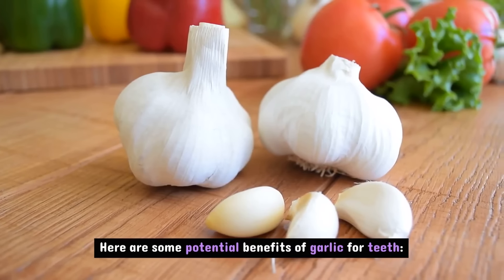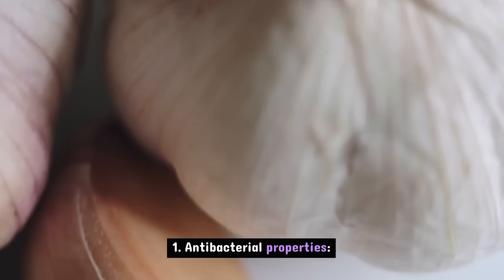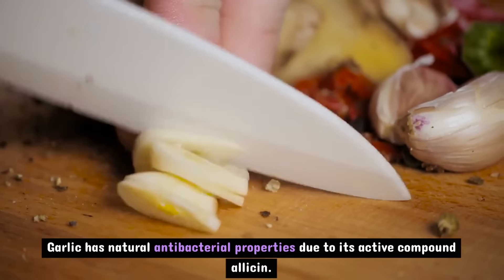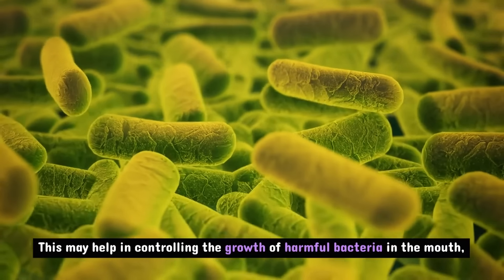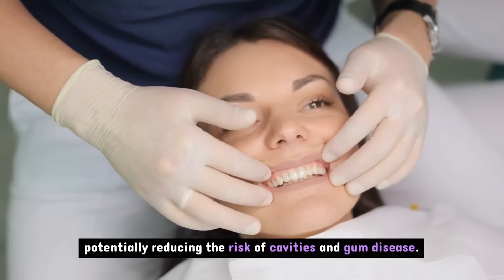Here are some potential benefits of garlic for teeth. Garlic has natural antibacterial properties due to its active compound allicin. This may help in controlling the growth of harmful bacteria in the mouth, potentially reducing the risk of cavities and gum disease.